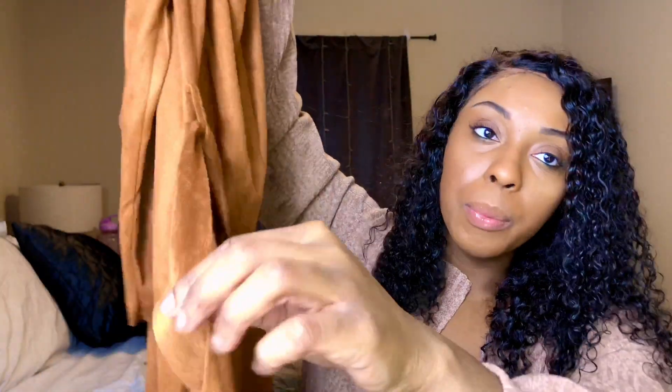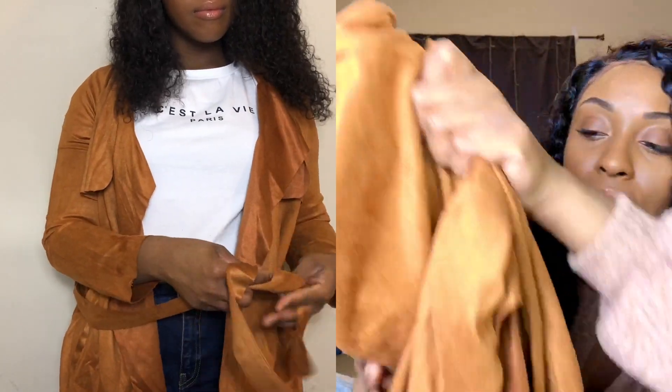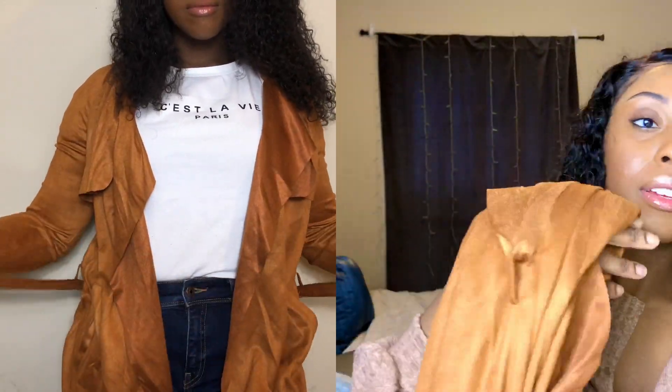Next up is this duster coat. It has pockets and it has a belt you can tie. The color feels a little off from what it looked like on the website, but I guess you gotta take it as it is. I won't be wearing any of these out anytime soon anyway, but when the time comes, hopefully it will look nice outside.